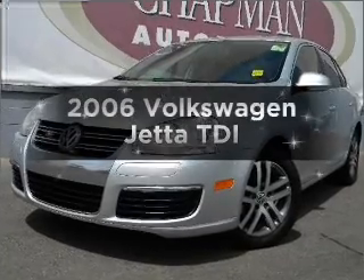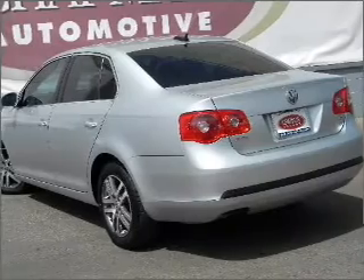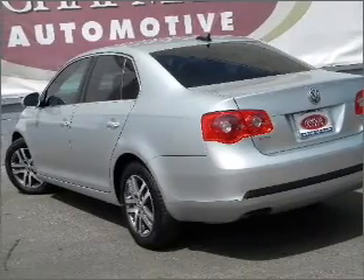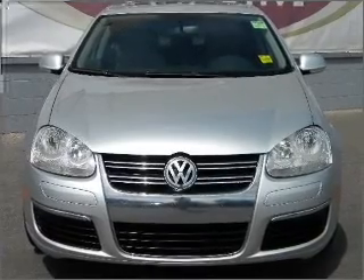Introducing the 2006 Volkswagen Jetta — everything you need under one roof with this great vehicle. With an efficient four-cylinder engine connected to a smooth-shifting transmission, premium wheels lend a distinctive appearance.